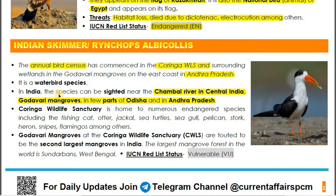These are all contiguous areas geographically — Chambal, Godavari mangroves, parts of Odisha, and Andhra Pradesh. Coringa Wildlife Sanctuary is also home to many other species including fishing cat, otter, sea turtle, seagull, pelican, stork, heron, snipes, and flamingo. Importantly, while the largest mangrove cover in India is in the Sundarbans of West Bengal, the second largest mangrove cover in India is at the Godavari mangroves at Coringa Wildlife Sanctuary in Andhra Pradesh.